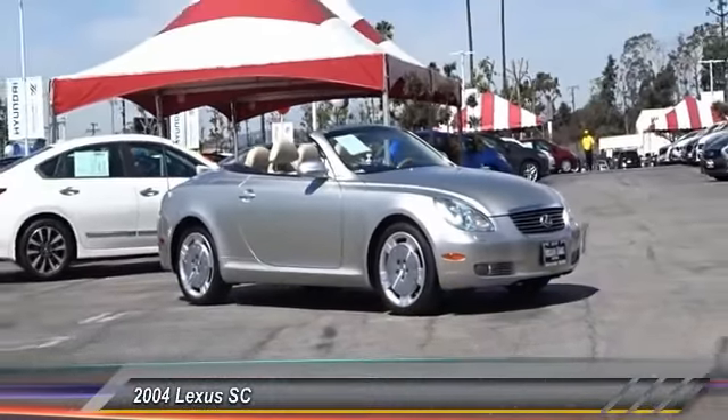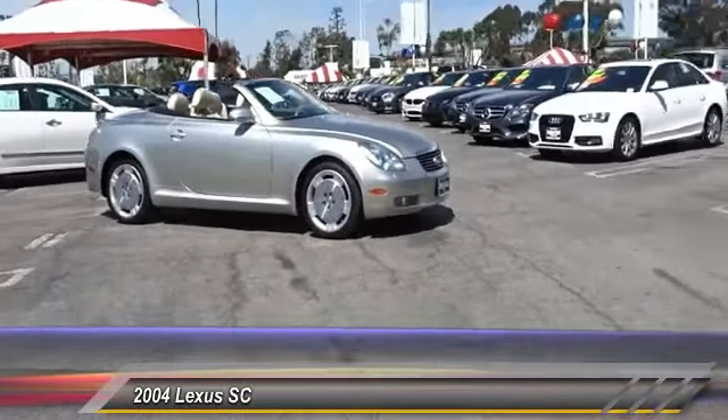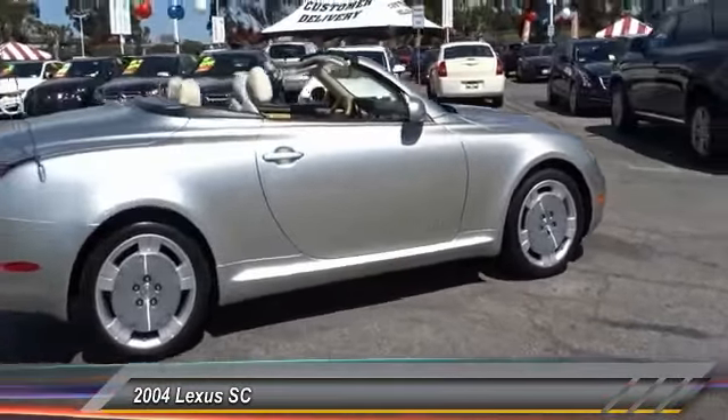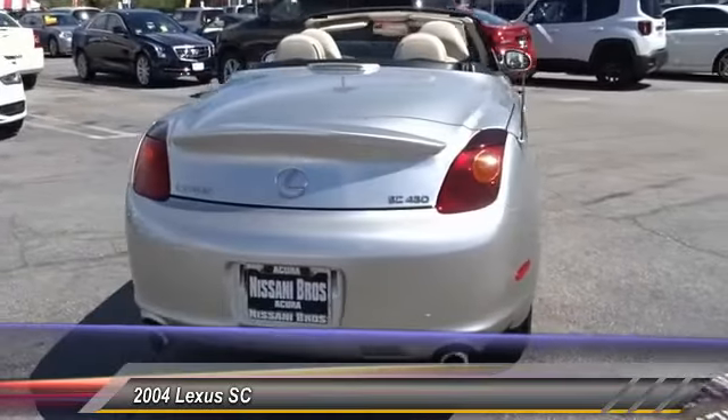The 2004 Lexus SC. Ride: blissful. Acceleration: rocket-like. Styling: sleek and elegantly sexy. Handling: akin to a jackrabbit on steroids.